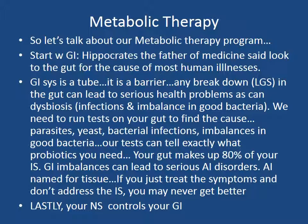Our tests can tell exactly what probiotics you need as well. Your gut makes up 80% of your immune system, due to the immunity and the good bacteria, and due to the barrier between your gut and your bloodstream. If you break this barrier down, it's going to lead to immune imbalances. GI imbalances can lead to serious autoimmune disorders. Leaky gut syndrome is what happens first that leads to the immune imbalance — once you break down the gut, you leak toxins from your gut into your bloodstream, which weakens your immune system over time.